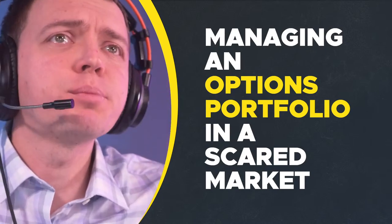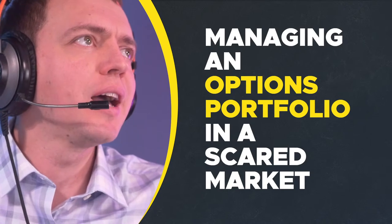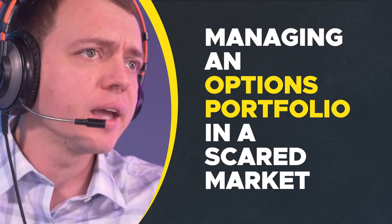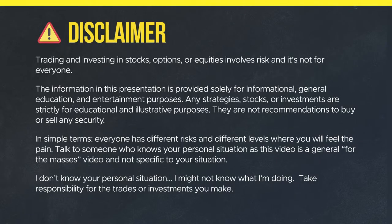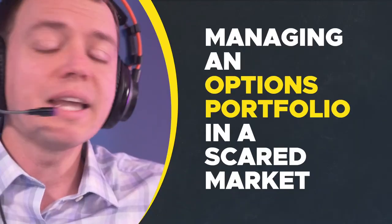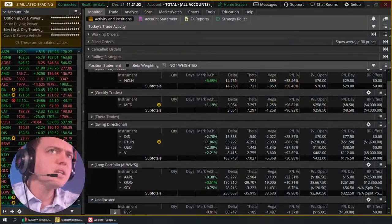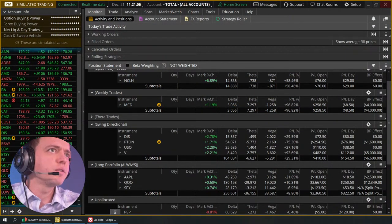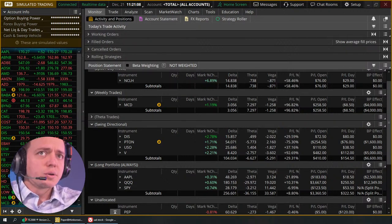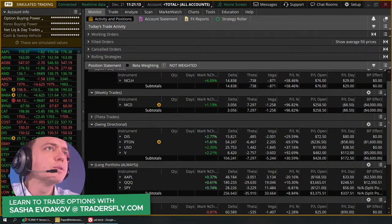We're going to take a look at managing an options portfolio in a scared market. I'm going to go ahead and do this one live and see how things go. We've got a couple of positions to look at. Keep in mind, none of the things I talk about here are recommendations to buy, sell, or trade anything — just my own personal thoughts and opinions. This is a simulated trading portfolio and account.